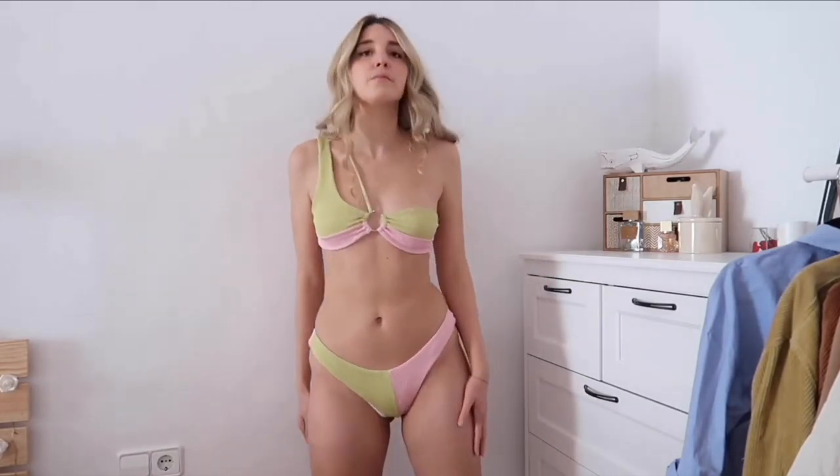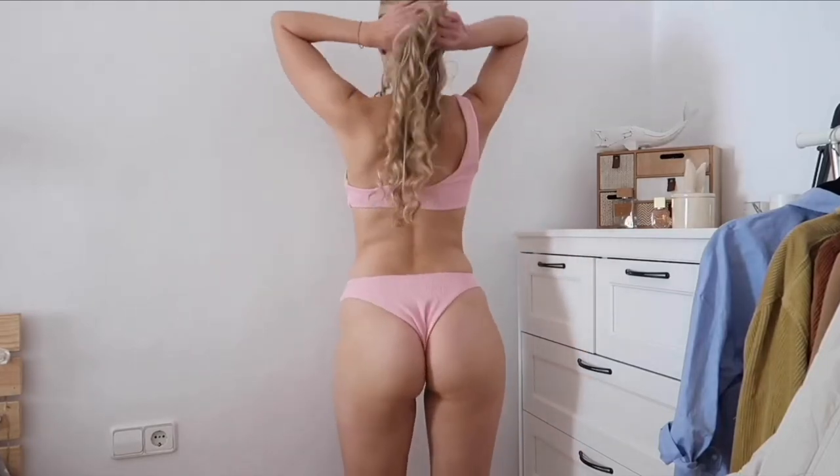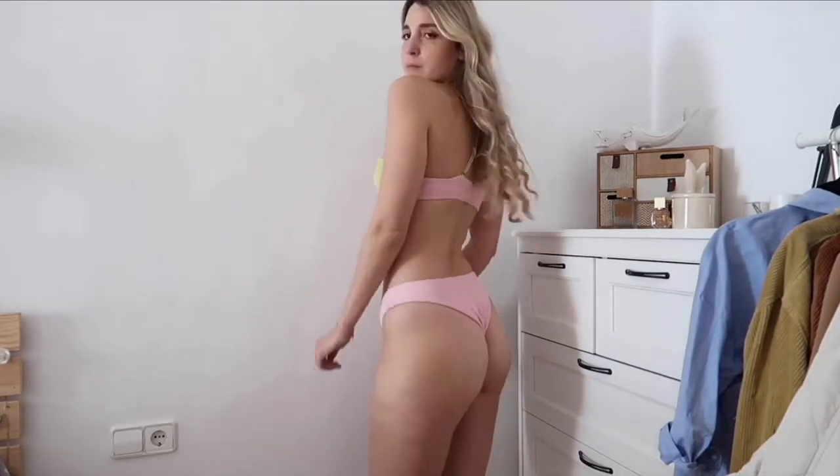Pasamos a este bikini de aquí, que la verdad parece un Danonino por los colores, básicamente, pero me encanta. Me encanta la tela, es prácticamente igual al blanco que os acabo de enseñar — una tela súper agradable. Me he dado cuenta de que en la página de esta Full habían bastantes bikinis bicolor, y uno de ellos que me cogí, creo que tengo otro bicolor.